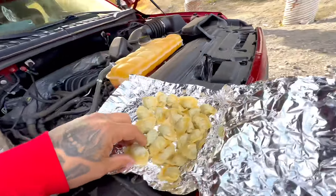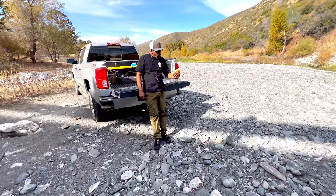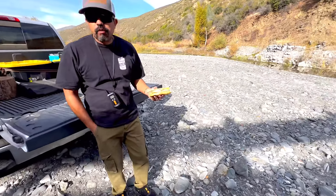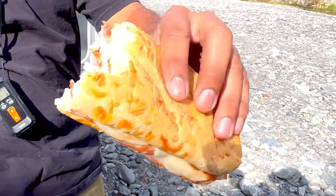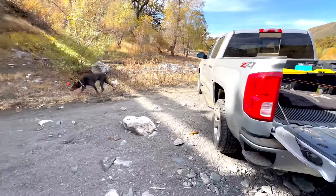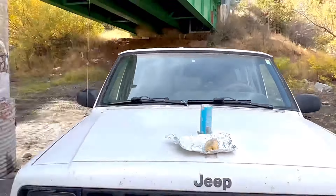You guys want some chicken wantons? Oh, he's got a sandwich, man — they got a good sandwich, it's an Italian sandwich. Got the good bread on there, I'll eat some of that. Breakfast of champions — it's a brunch.